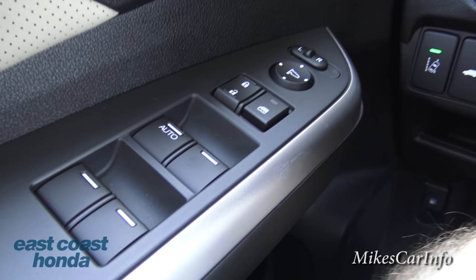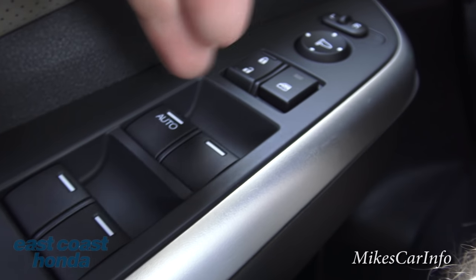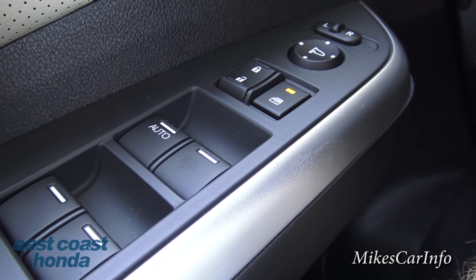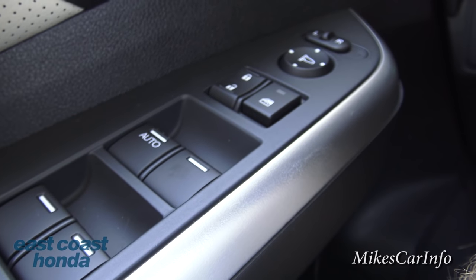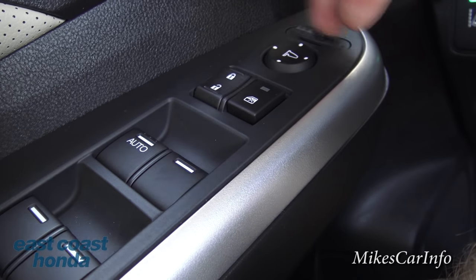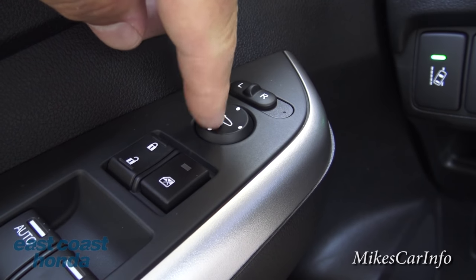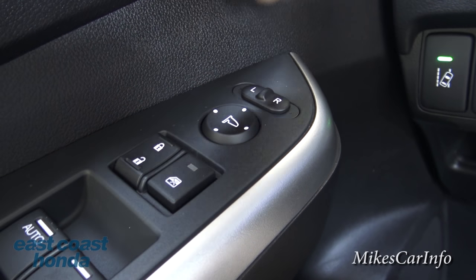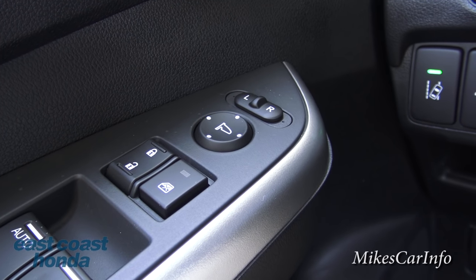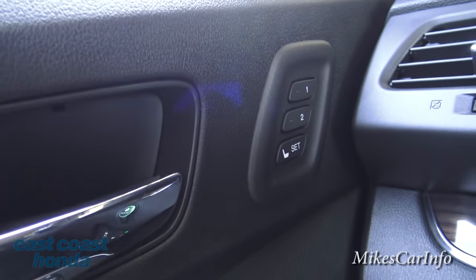Over here on the driver's door we have the power windows with one automatic window control for the driver's door only, then the power door locks - you can lock out the windows so nobody rolls them up or down. The side mirrors are controlled here: pick a side, left or right, then adjust with this little pad - up, down, left, right. Once you're done, put it back to center so you don't accidentally mess up your mirrors.